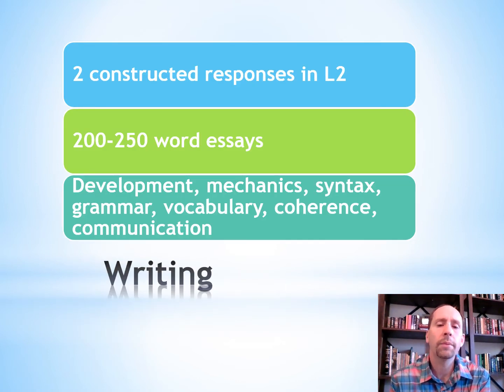For writing, there are two constructed responses in Spanish. You'll write about 200 to 250 word essays, and they're going to judge you on development, mechanics, syntax, grammar, vocabulary, coherence, and communication in Spanish.